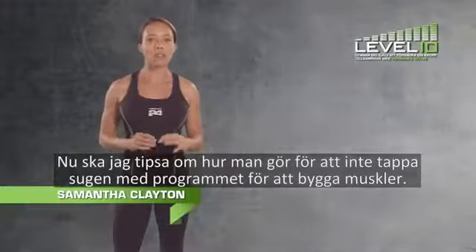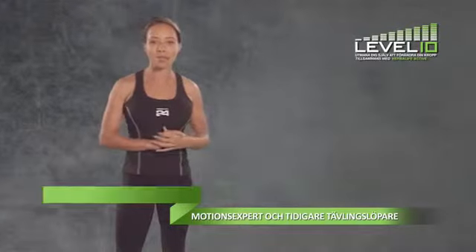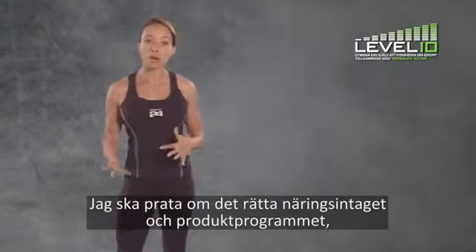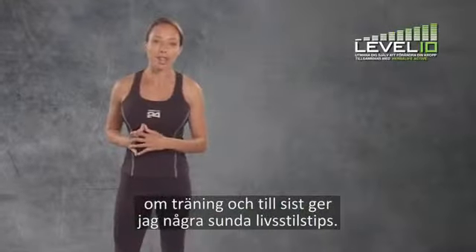Today I'm going to show you a few tips to help you stay on track with your muscle gain program. We're going to talk about having the right nutrition and product program, getting out and exercising, and finally some healthy lifestyle tips.